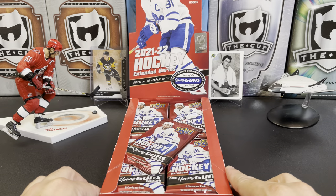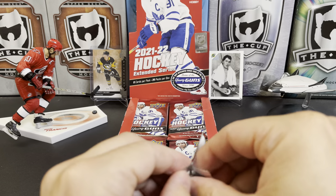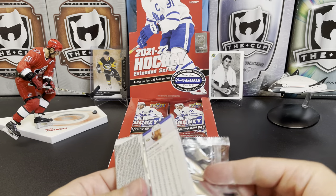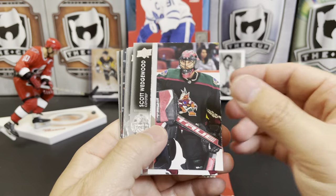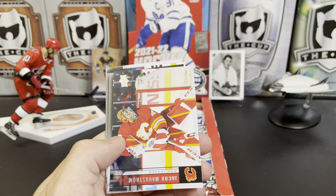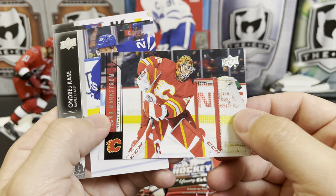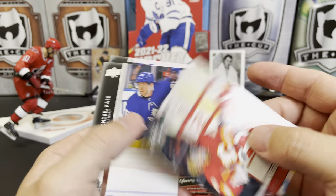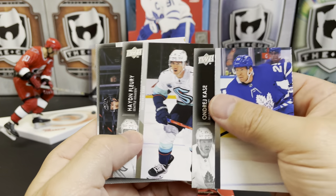So buyer beware. Let's get right into this. We're going to get 24 packs here, which has become the standard for Upper Deck Series 1, Series 2, and Extended Series. We've got Scott Wedgwood, Darren Helm, Dmitry Kulikov, and here is one of the inserts — it's a throwback to 06-07 Upper Deck, which is one of my favorite designs. There are throwback young guns, throwback parallels, and we have Jacob Markstrom, Andre Kasha, Hayden Fleury.